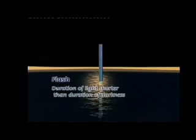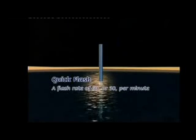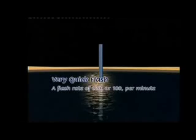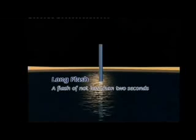Flash: duration of light shorter than duration of darkness. Occulting: duration of light longer than duration of darkness. Isophase: duration of light and darkness are equal. Quick flash: a flash rate of 60 or 50 per minute. Very quick flash: a flash rate of 120 or 100 per minute. Long flash: a flash of not less than 2 seconds.